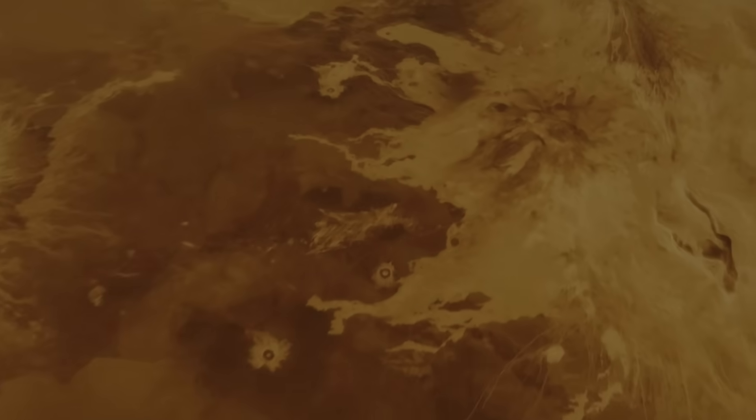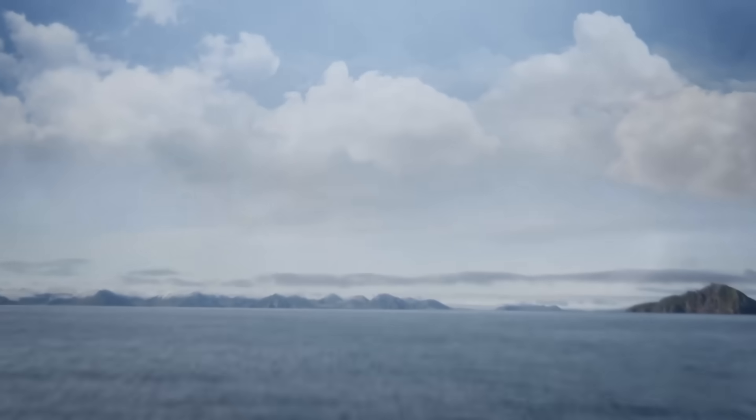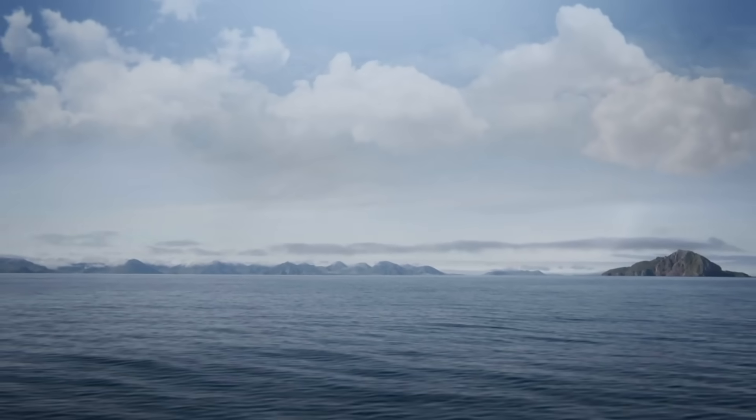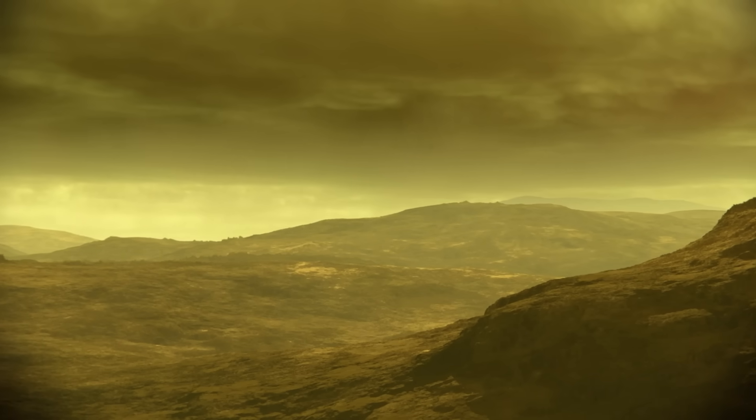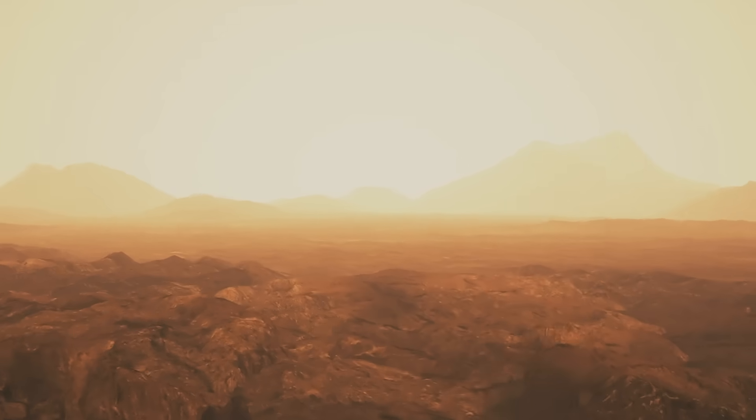Beneath the thick veil of swirling clouds, Venus hides a world unlike any other. Imagine a place where temperatures soar high enough to melt lead, where the pressure would crush a submarine, and where the landscape is a sea of volcanic plains stretching for hundreds of kilometers. This is Venus — a planet shaped by violent eruptions, alien geology, and mystery.